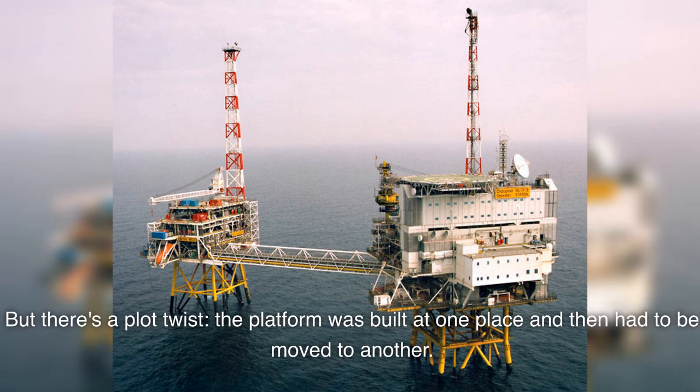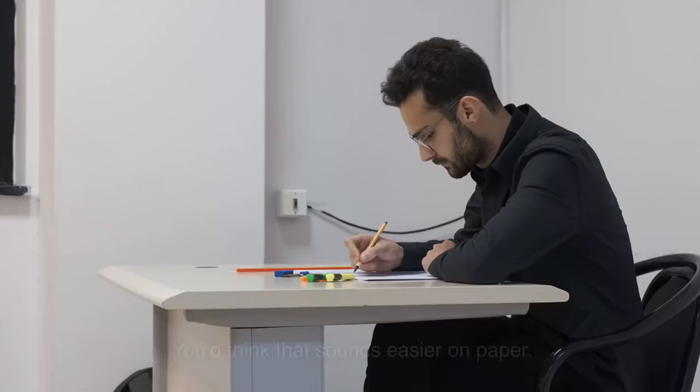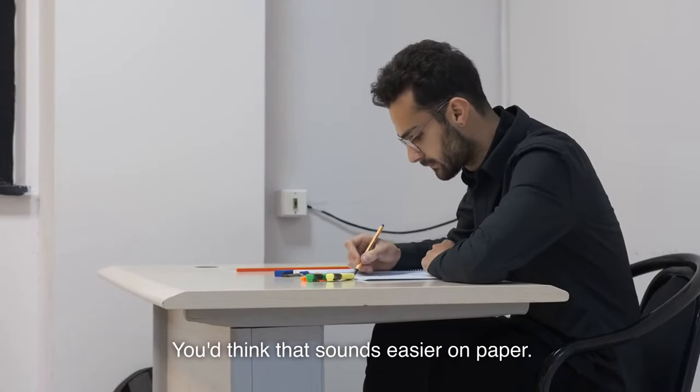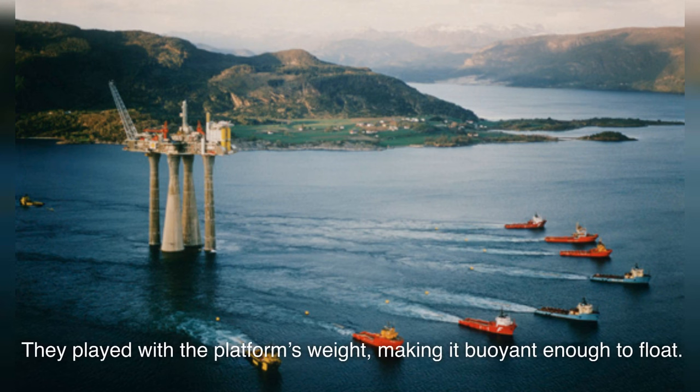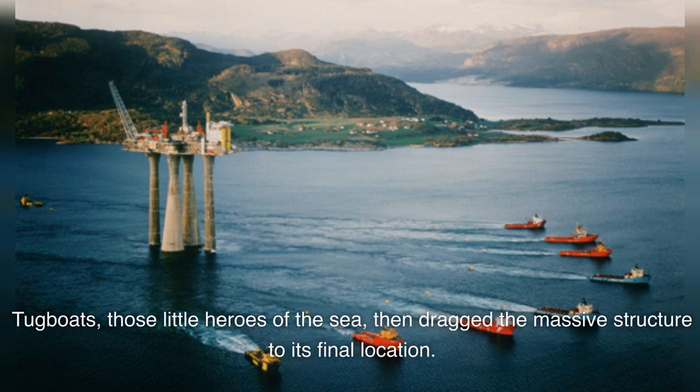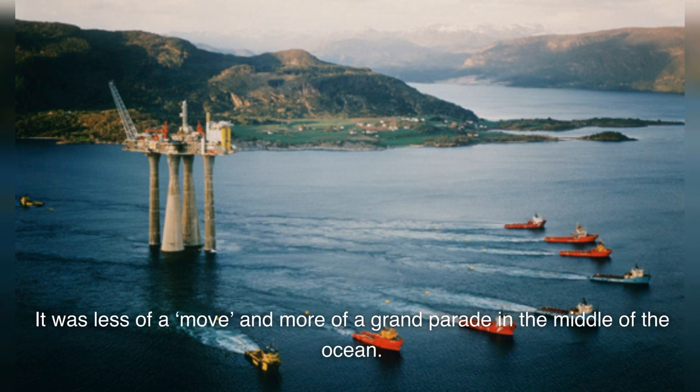But there's a plot twist: the platform was built at one place and then had to be moved to another. The brains behind the project didn't just rely on brawn — they utilized buoyancy. They played with the platform's weight, making it buoyant enough to float. Tugboats, those little heroes of the sea, then dragged the massive structure to its final location. It was less of a move and more of a grand parade in the middle of the ocean.